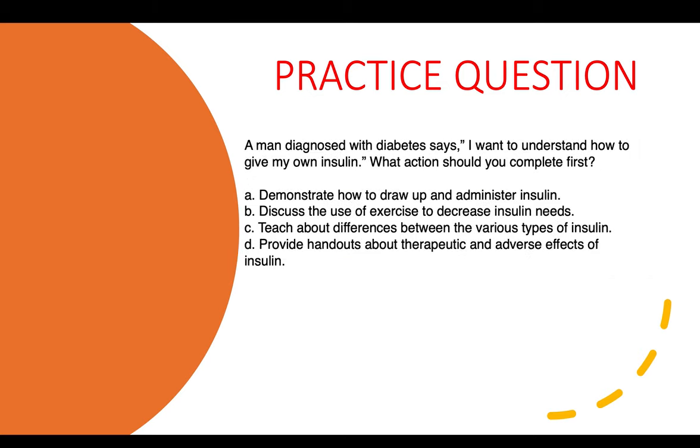Practice question four: A man diagnosed with diabetes says he wants to understand how to give his own insulin. What action should you complete first? A) Demonstrate how to draw up and administer insulin. B) Discuss the use of exercise to decrease insulin needs. C) Teach about differences between the various types of insulin. D) Provide handouts about therapeutic and adverse effects of insulin. The correct answer is A — demonstrate how to draw up and administer insulin.